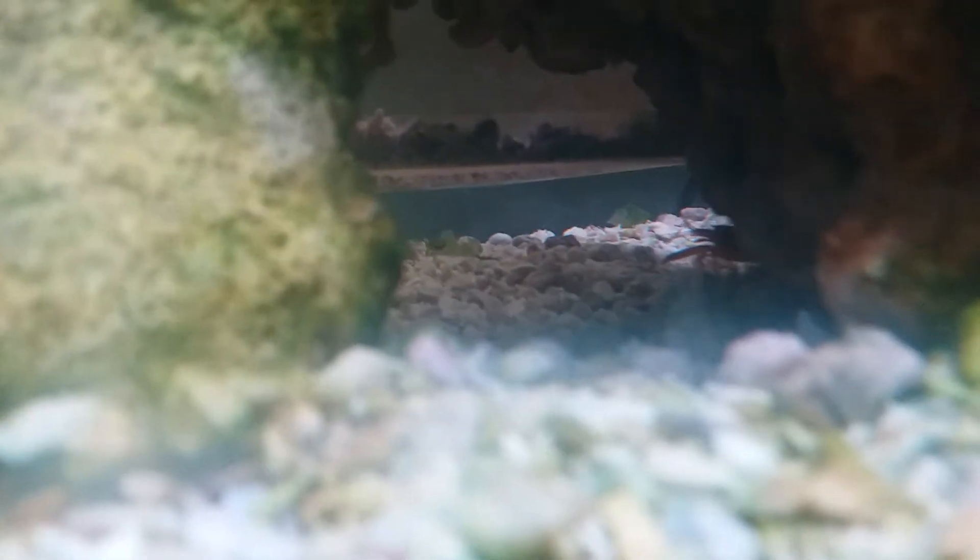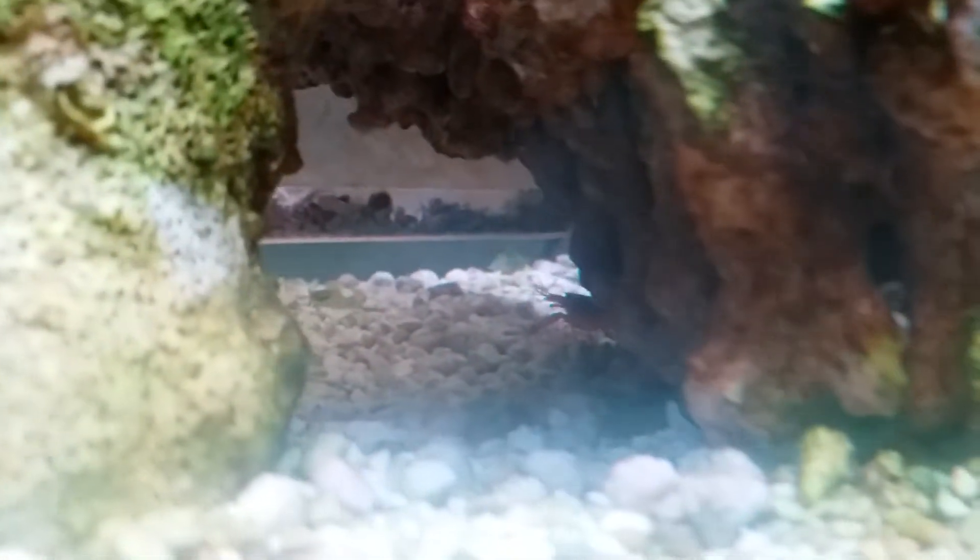Strangely, this pistol shrimp lives alone even though in the wild they're supposed to live together with a goby. That's why we got the shrimp for the goby, but he decided to live alone, live his own life. Still interesting though. That is just awesome. Yeah, that was the pistol shrimp — there's a piece of algae flying around. The pistol shrimp and the goby do enjoy eating that stuff.